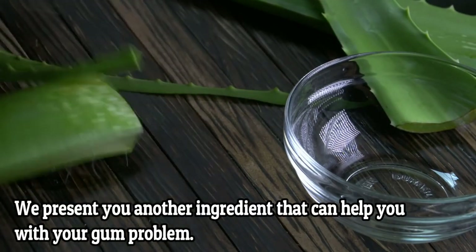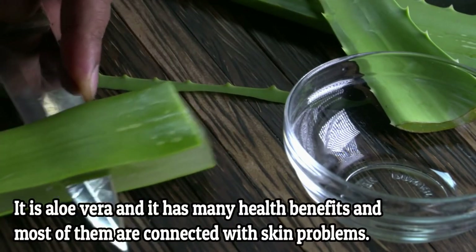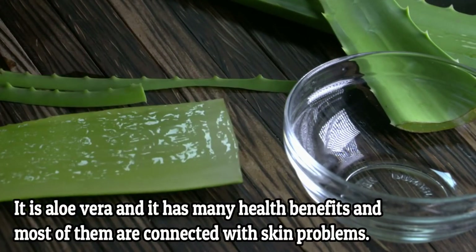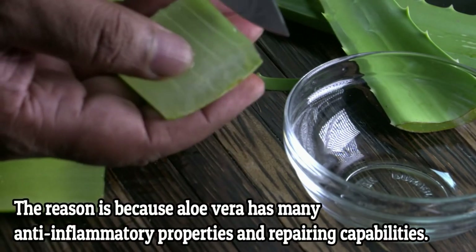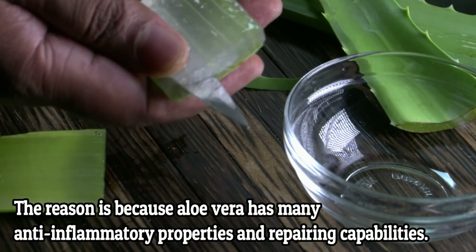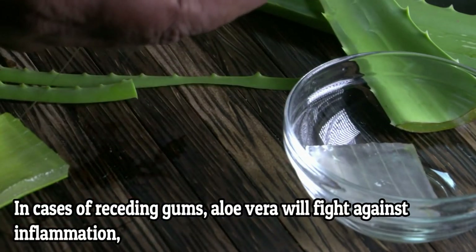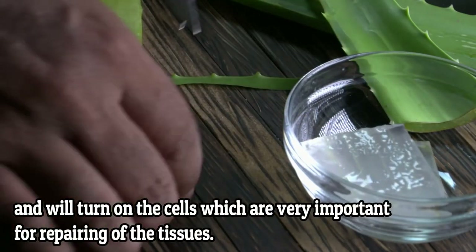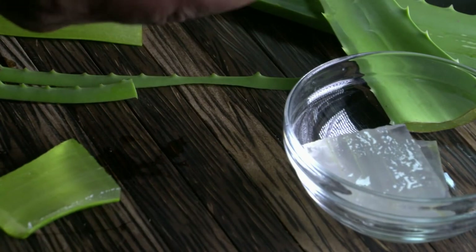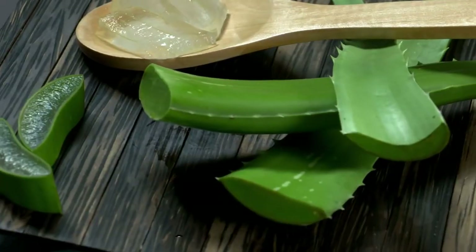Aloe vera has many health benefits, and most of them are connected to skin problems. The reason is because aloe vera has anti-inflammatory properties and repairing capabilities. In the case of receding gums, aloe vera will fight against inflammation and will activate the cells which are very important for repairing the tissues. It will also prevent other infections due to its antibacterial properties.